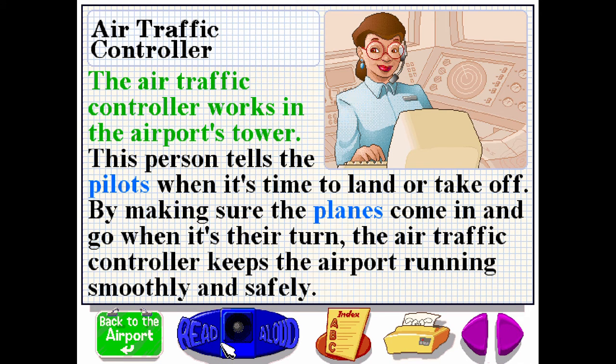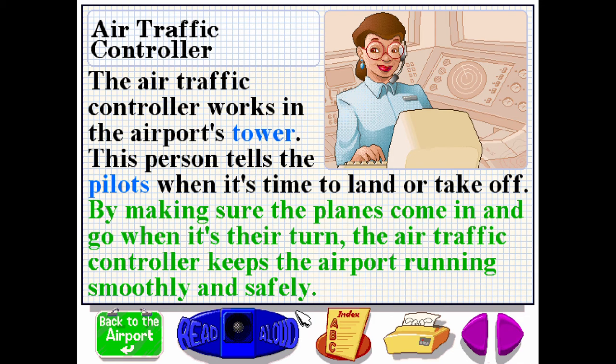The air traffic controller works in the airport's tower. This person tells the pilots when it's time to land or take off. By making sure the planes come in and go when it's their turn, the air traffic controller keeps the airport running smoothly and safely.